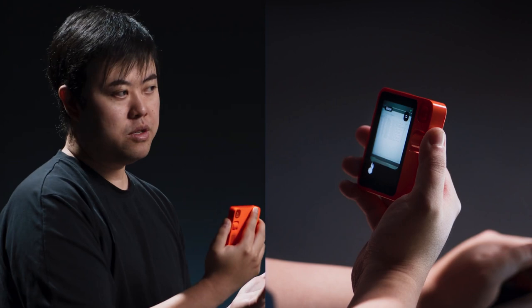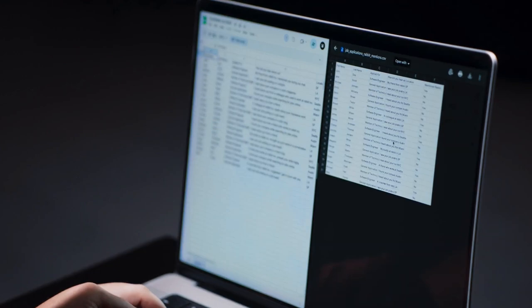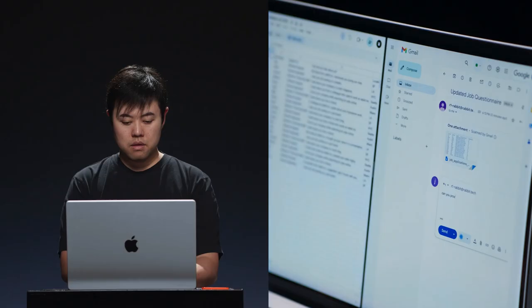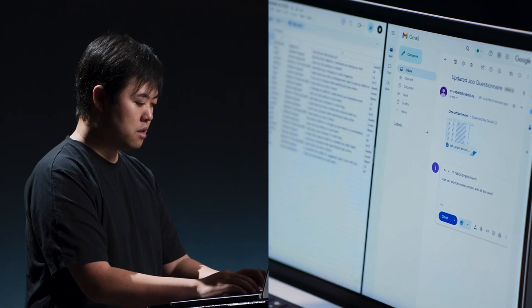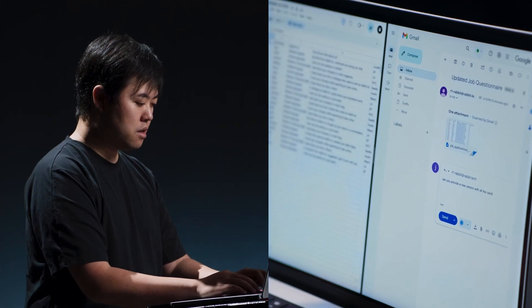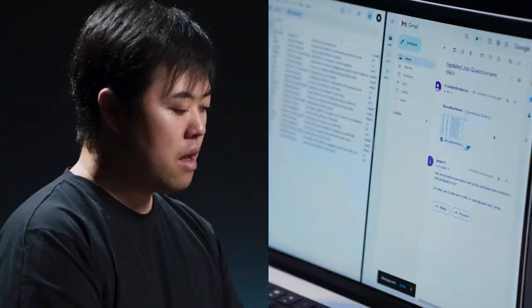Here's a table I've been working on for a job questionnaire. 'Can you create an additional column that matches candidates who mentioned Rabbit when answering questions about how they found us?' Sure, let me take a look at the table and add the matching column for you. I've processed the table and sent you an email with the results. Now let's check our email. I can continue to interact with Rabbit OS even beyond R1. I replied directly from email asking for another column matching LA-based candidates who mentioned Rabbit, and got a refined version back through my email.